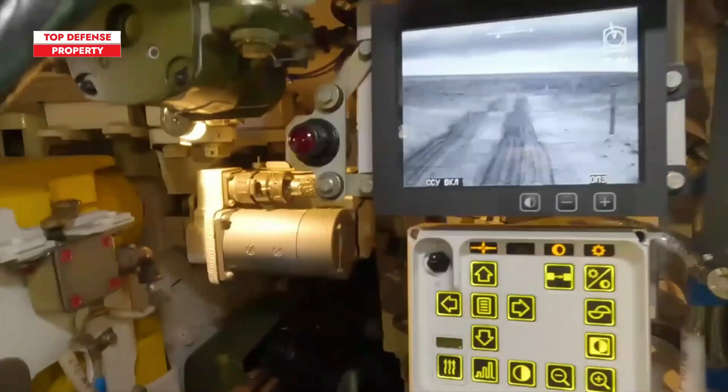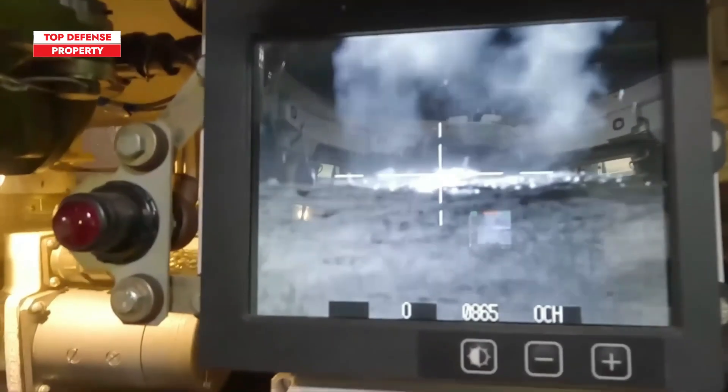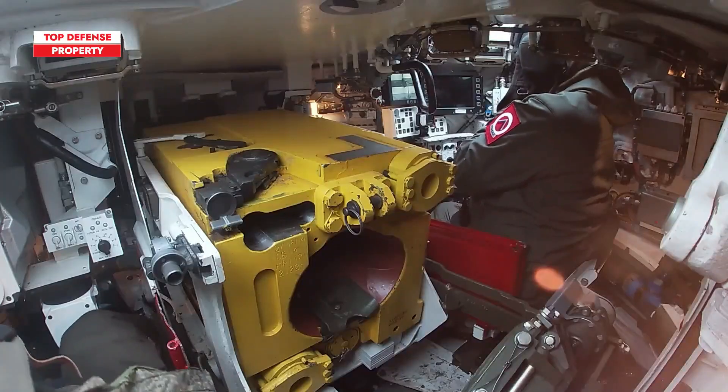The tank's computerized fire control system, laser rangefinder, and upgraded thermal sight enable it to engage targets effectively while on the move and during nighttime operations.